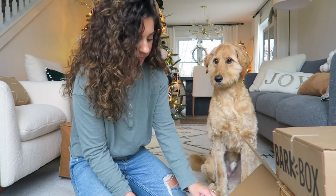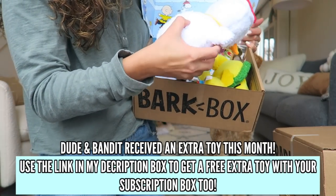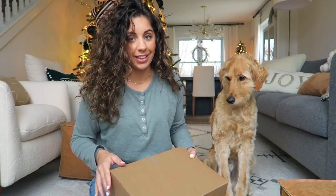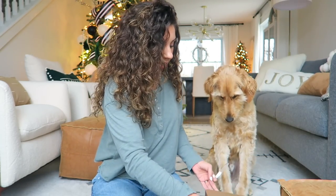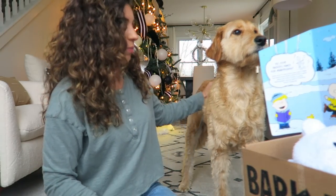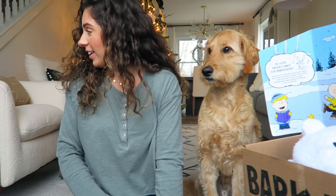I did not realize this many toys came in it - there are one, two, three toys. You don't have to give your dog everything all at once; you could save it, give them one a week or something. Honestly, dog toys are expensive to buy at the store, so this is a more affordable way to go. Because I have two large dogs, I think I got pretty much the same box for both of them.